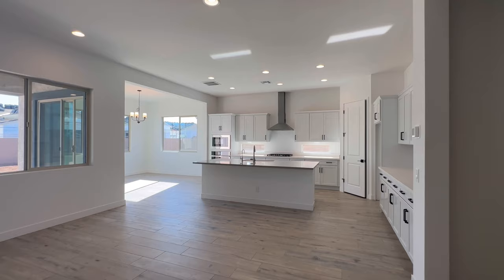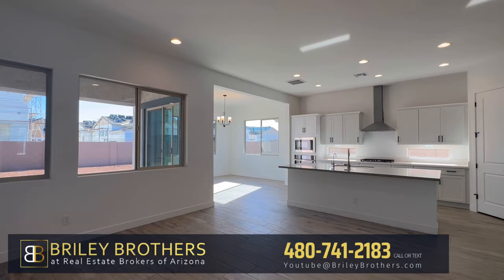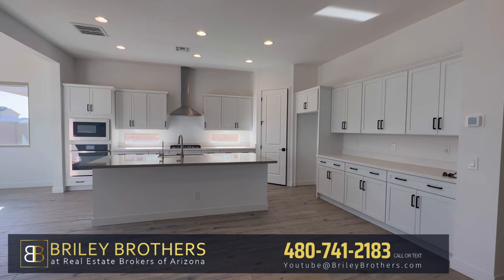I hope you enjoyed today's video. If you have any questions or if you want to see this house, let me know. Our contact information is going to be on the screen as well as in the description. Thanks so much for tuning in — we'll see you in the next video.